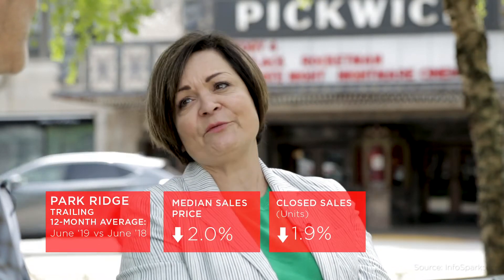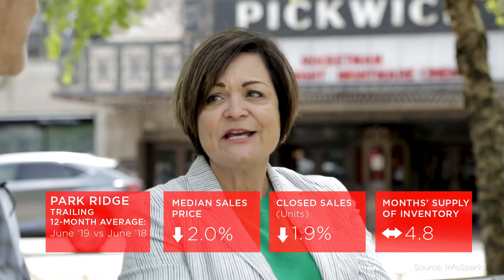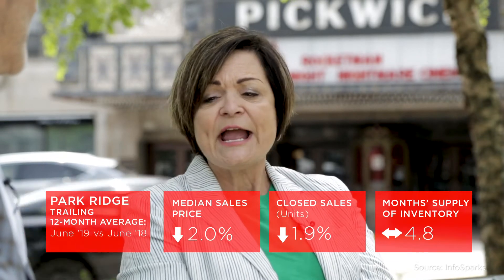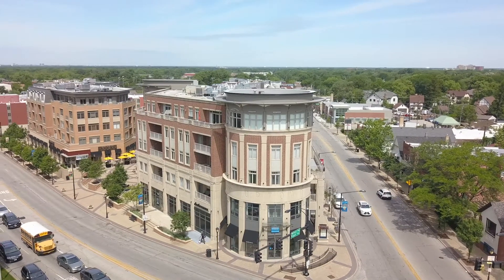Some of the more important statistics that we always want to look at, of course, are average sales price, median sales price, inventory, and closed sales — and they've been very steady year over year. You mentioned stability, and one of the factors being a really nice downtown environment.